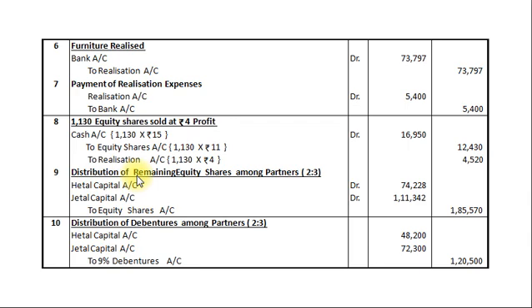Entry 9 — distribution of remaining equity shares among partners in ratio 2:3: Hethal's Capital Account Dr ₹74,228; Jethal's Capital Account Dr ₹1,11,342; To Equity Shares Account ₹1,85,570. Entry 10 — distribution of debentures among partners in ratio 2:3: Hethal's Capital Account Dr ₹48,200; Jethal's Capital Account Dr ₹72,300; To 9% Debentures Account ₹1,20,500.